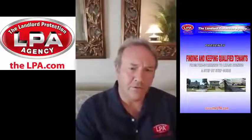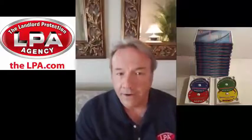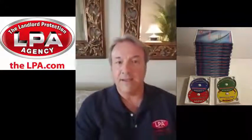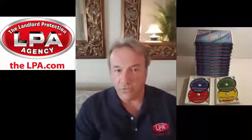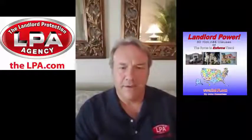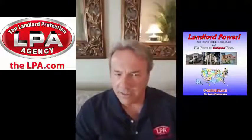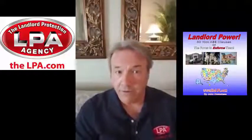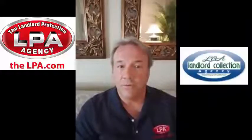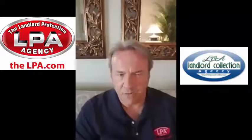Now, don't confuse that with normal wear and tear. Normal wear and tear is something that landlords are not supposed to charge for. So we're talking about beyond normal wear and tear — damages and dirtiness beyond normal cleaning, when people do things they're not supposed to do or they leave a place dirtier than they should.